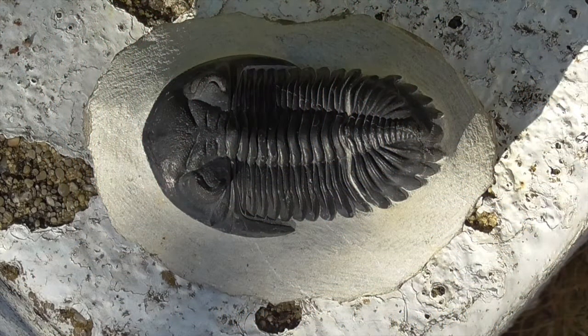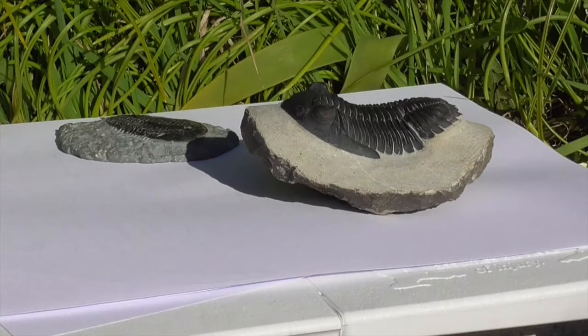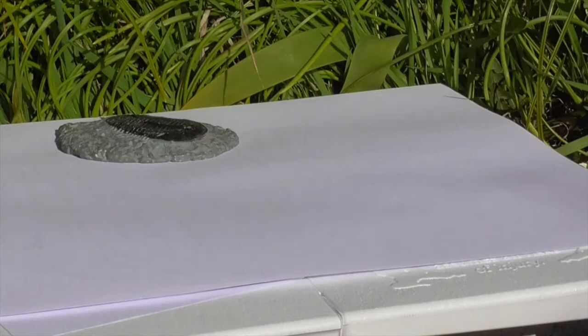Now trilobites are found not on the seabed, but in rocks. Their fossilised shells make for spectacular display pieces, and they also tell paleontologists a lot about what the Earth was like before humans, and even dinosaurs, existed.